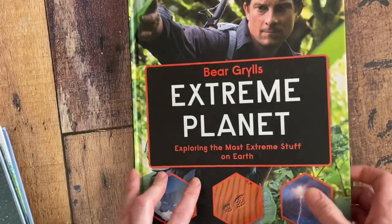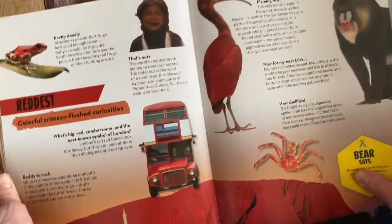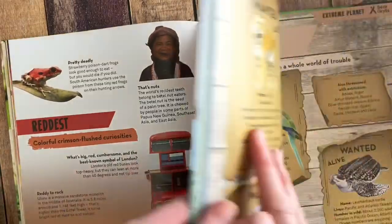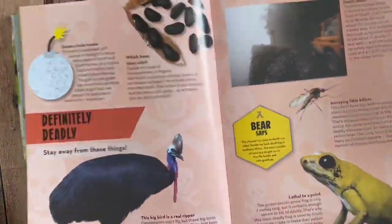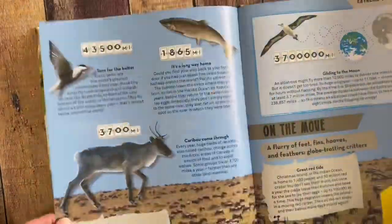Our favorite one is this Extreme Planet book. It's all about extreme stuff throughout the world — the ocean, the rarest creatures, the rarest places. It groups everything into categories, so each page covers one theme, like the most deadly creatures.